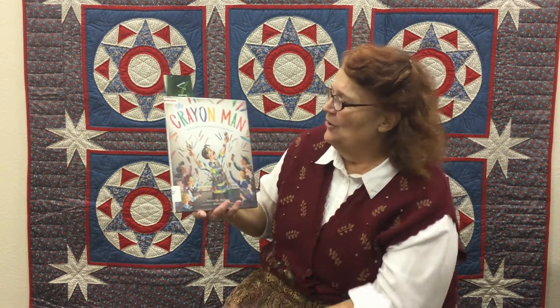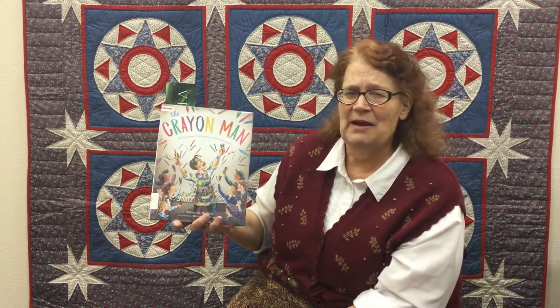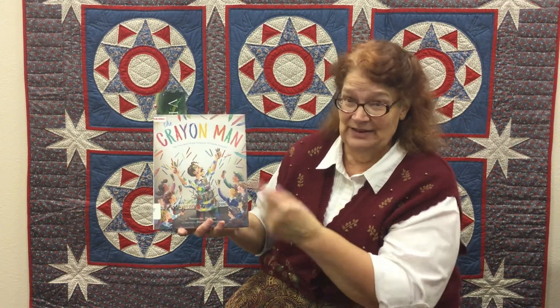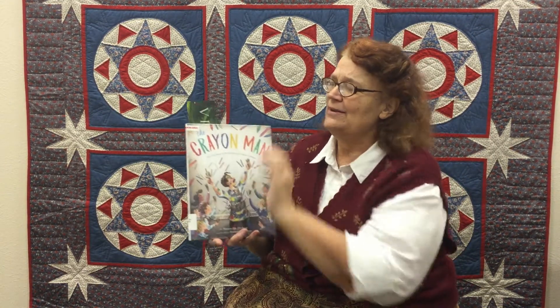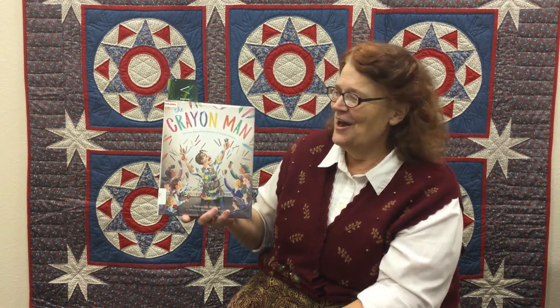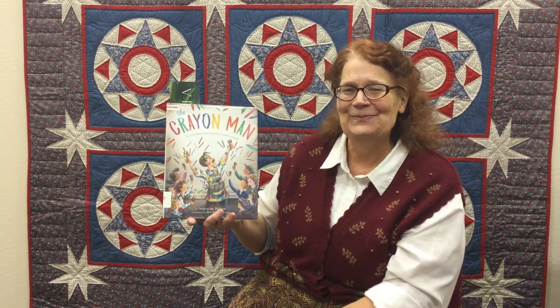If you'd like to find out how he invented crayons, you can read the rest of the book, Crayon Man. I put my bookmark here as a reminder — I'm going to be back soon because I want to know how he came up with crayons. It's also a nice way to remind myself I didn't finish the book yet. I'm so glad you joined me — you brighten my day, and I'll see you next time. Bye!